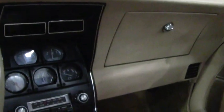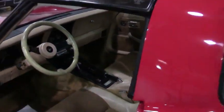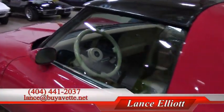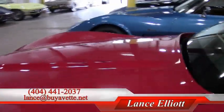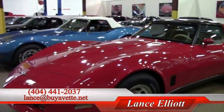I'd love to sell it to you. Give me a call on my cell phone at 404-441-2037. Again, I'm Lance Elliott, Buy a Vet, Atlanta, Georgia — 404-441-2037. Or shoot me an email at lance@buyavet.net. Thanks for watching. Looking forward to hearing from you. Let me show you this beautiful 1980 Corvette or any of the other hundreds of Corvettes I always have in stock.